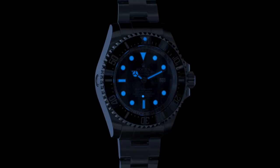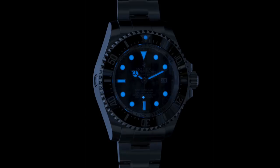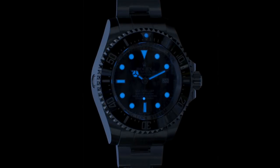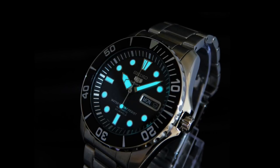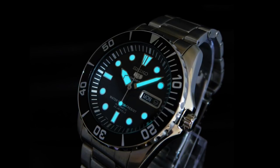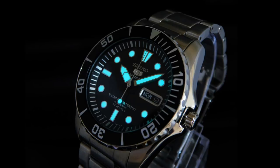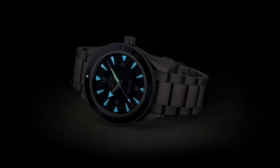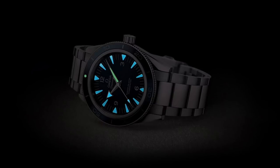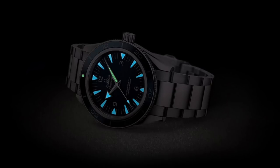Certain brands have chosen to go their own way with regards to Super Luminova. Rolex in 2008 chose to create their own Chromalight, with a crisp blue glow. Seiko have used Lumabright, their own proprietary compound, to give an incredibly bright style of illumination on dive watches such as the Tuner. Omega, for instance, uses a dual-colour style of luminescence on its Seamasters, giving green on the minute hand and the lumed bezel, and blue for the rest of the dial — an interesting touch that I think does help with legibility.